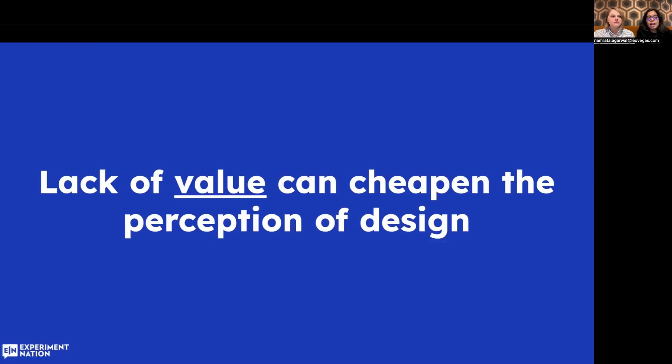The word design is often misunderstood. It is typically mistaken for making something look nice. But at its core, design gives shape to ideas and makes them real. In other words, design is a rendering of intent. As Jared Poole, prominent designer and founder of Design Center, said, that is why lack of value can cheapen the perception of design. Make sure that you know what the purpose of each element and page is, and then build around its function.